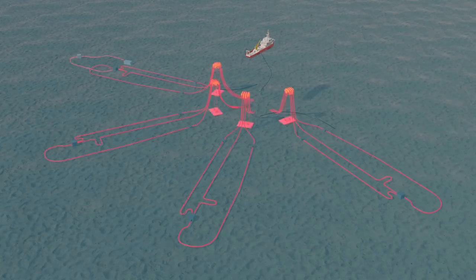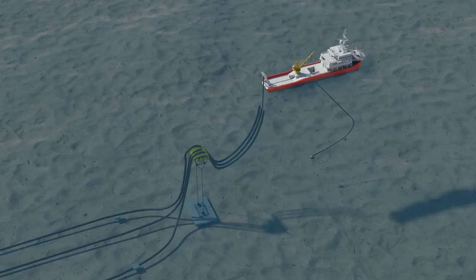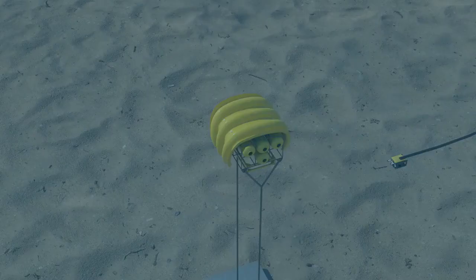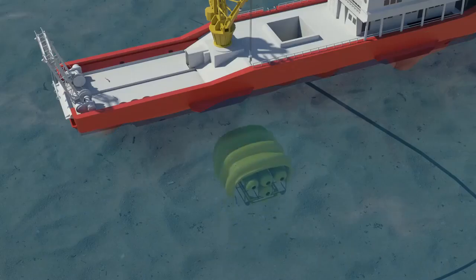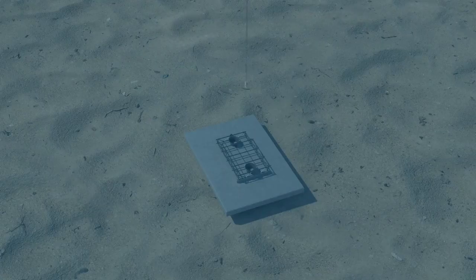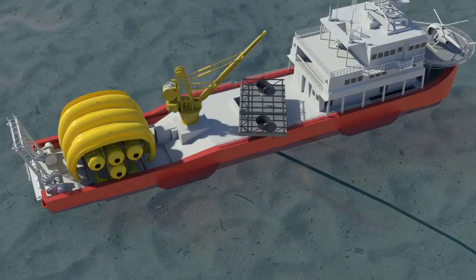The second stage of the process is the removal of the subsea infrastructure. A construction support vessel will be used to lift the anchor chains, flow lines and umbilicals to the surface and onto the vessel. Risers and other parts of the subsea infrastructure will also be lifted to the surface. Once this stage is complete, the construction support vessel will leave the field.